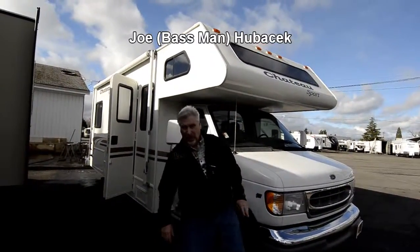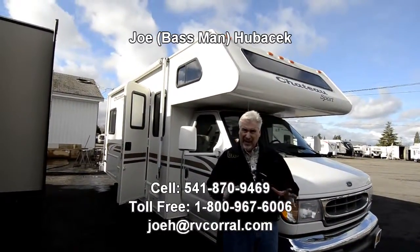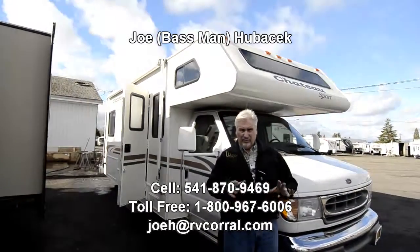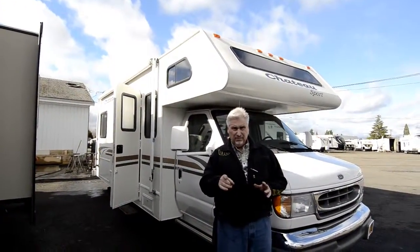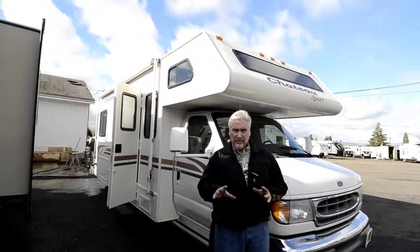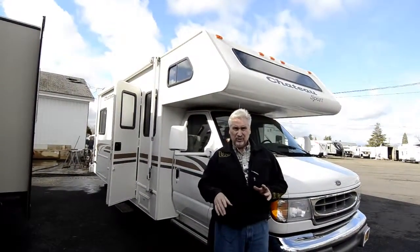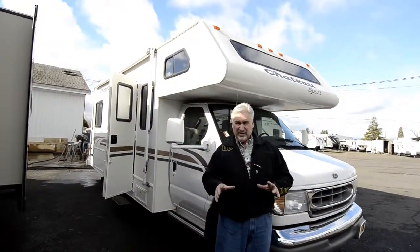Hi, this is Joe Bass with the RV Corral in Eugene, Oregon. I just want to remind you, if you buy this unit from Joe Bass, I'll make sure that you get either a $50 gift certificate to our store, a free bass trip with your choice of four different lakes, or a coho trip on Lake Tachanesh starting on October 1st. You've got to buy it from me or you don't get any of those gifts.